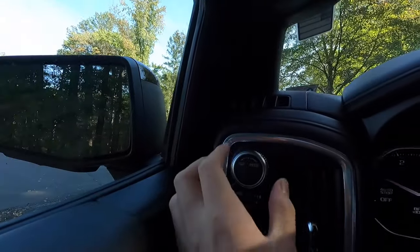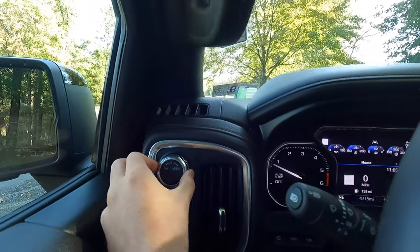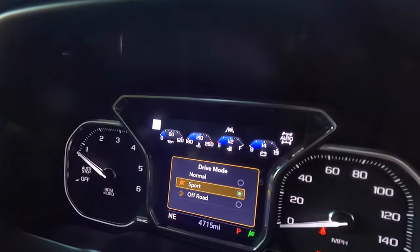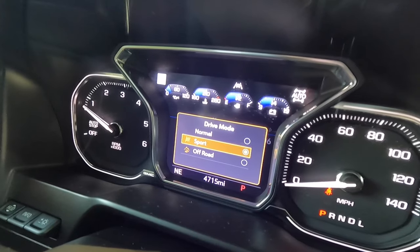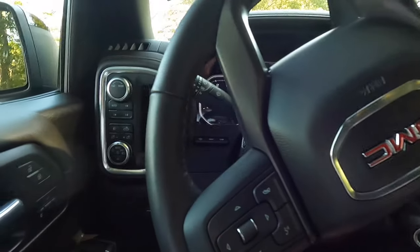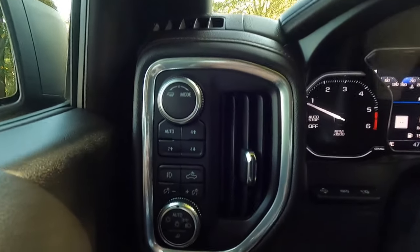So if you're worried about getting the diesel because it's too noisy, I don't think you have to worry — it's a very, very quiet motor. And it's a very, very peppy motor as well. Right over here, you do have your tow haul mode when you twist to the left. If you twist it to the right, you have normal, sport, and off-road mode. So just twist it to the right and you have your three different drive modes. I just like to keep it in normal — it's still plenty peppy, but if you want a little bit more peppiness and throttle response, put it in sport mode.